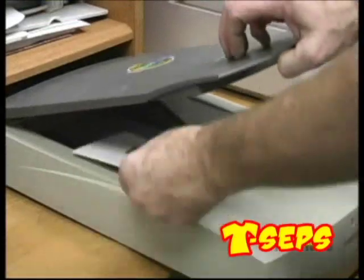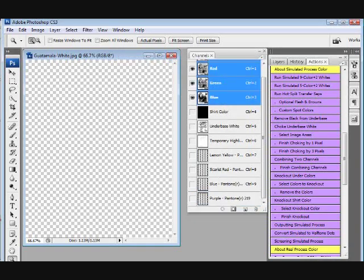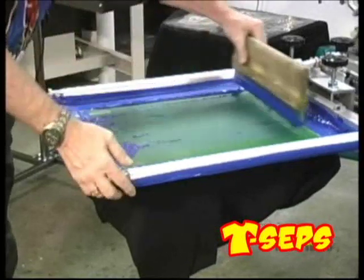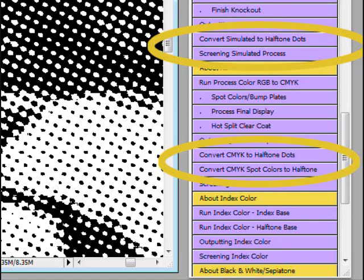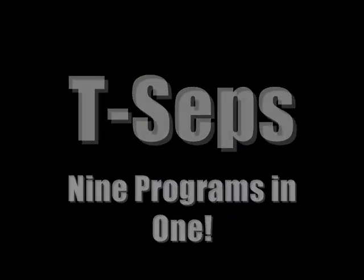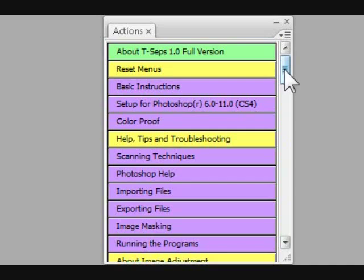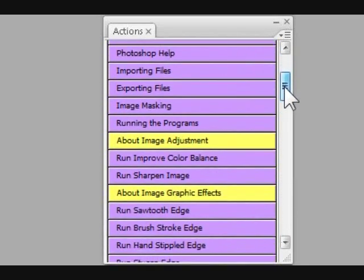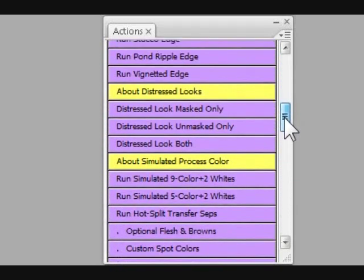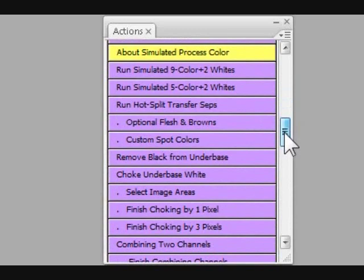It's so easy to use — you simply scan, separate, output films or vellums, and print the job. T-CEPS has a new routine that lets you output pre-half-toned film positives to any inkjet or laser printer without the need of expensive RIP software. T-CEPS is actually nine programs in one. It works in the Actions palette in Photoshop, giving you the advantage of being able to run a separation set a variety of ways to see which method works best for a particular image.